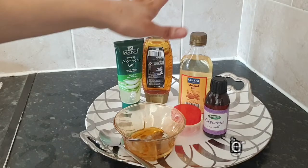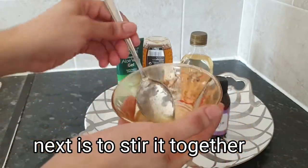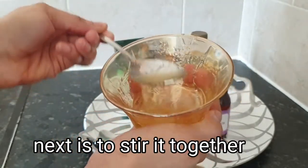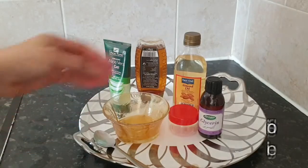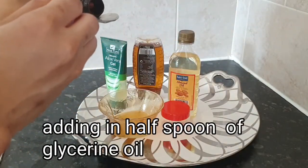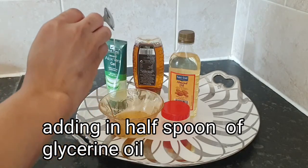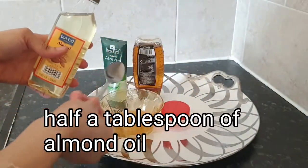I'm going to stir those together first. Moving on to my next ingredient — grizzling oil. I'll be using half a tablespoon of cold-pressed grizzling oil. Last ingredient is my almond oil — I'll be using half a tablespoon of that as well.